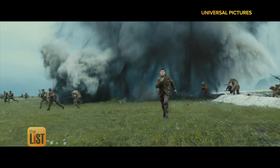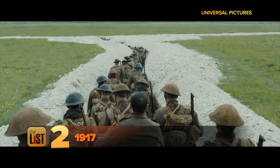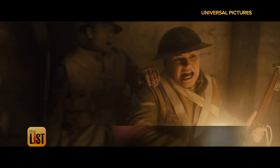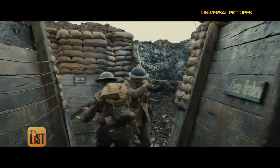Now from Star Wars to World War I with a look at 1917. The orders are to deliver a message calling off a morning attack — if the soldiers don't get there in time, 1,600 men will be lost, including one soldier's brother. This film follows two young British soldiers as they attempt what seems like an impossible task through enemy territory. It's in theaters on Christmas.